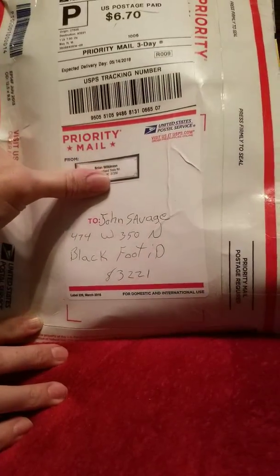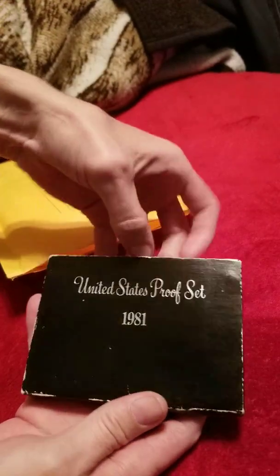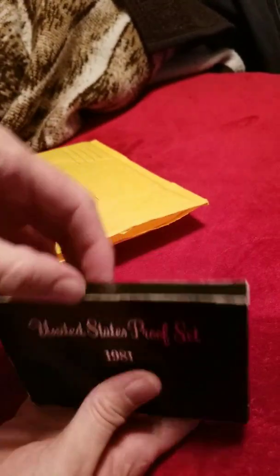Hey everybody. Doing a mail call here from It's Me Brian. Received his package today. I've gone ahead and opened up the envelopes for this video but I haven't gone through it yet. Pretty much know what he sent me — he sent me a 1981 proof set.